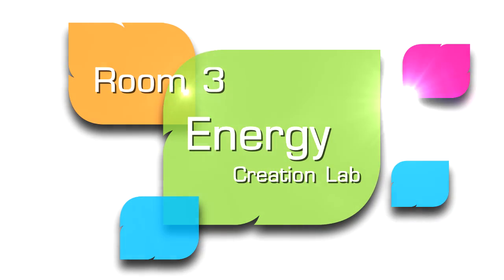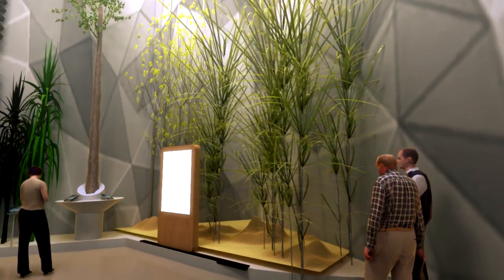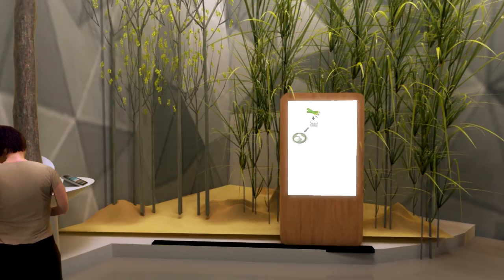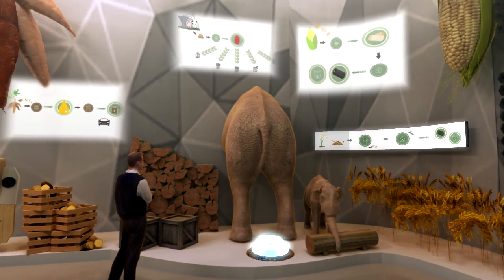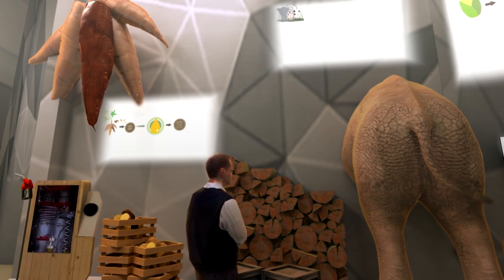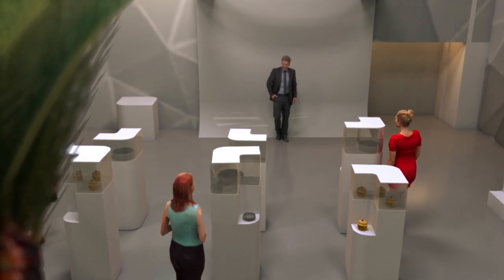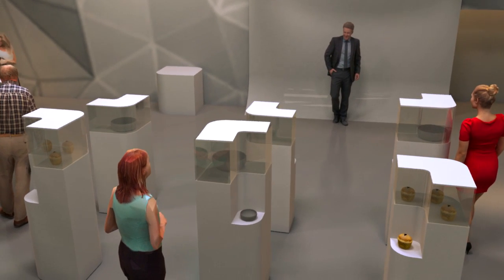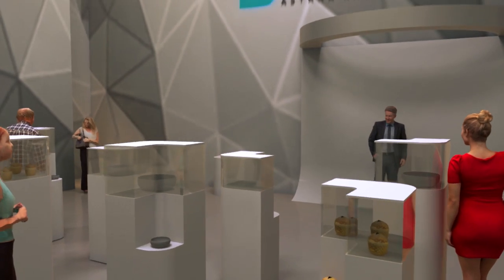Room number three, Energy Creation Lab — this interactive exhibition gathers a variety of biomass and biofuel so the audience can learn and enjoy the content via interesting and easy to understand multimedia techniques, as well as acknowledge the value of natural resources. The exhibition also offers related agencies to set up booths to inform visitors about investment, energy products, handmade products, culture and tourism.